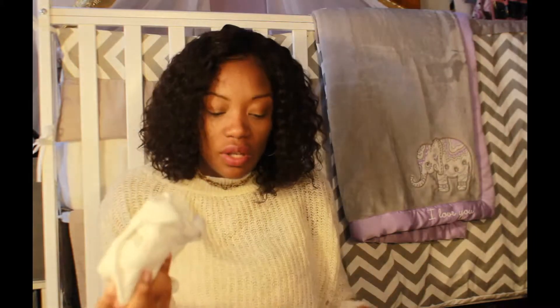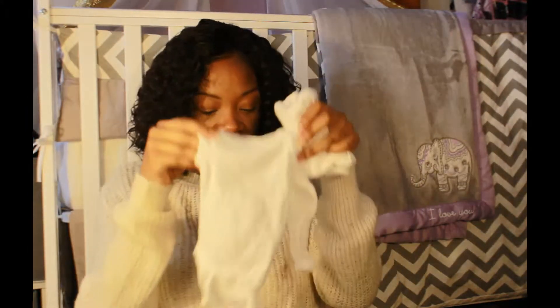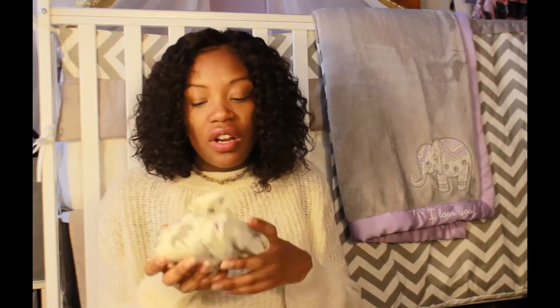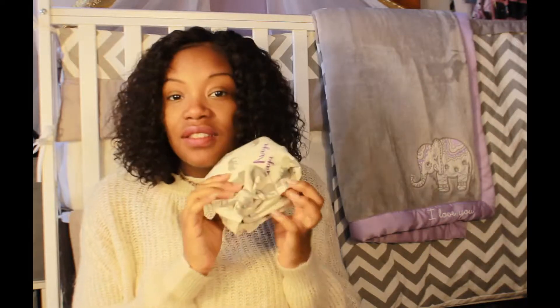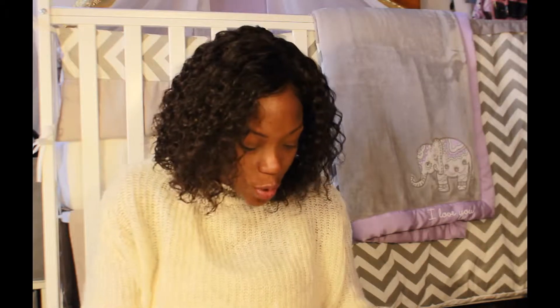I also packed some extra onesies — little organic cotton ones with the sleeves and mittens — and extra mittens that match a cute little hat. Then her photo swaddle and matching hat, which I showed in my top ten baby shower haul. It has her name on it as well as elephants. And some scratch mittens.